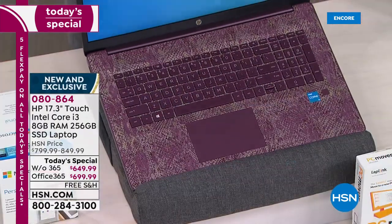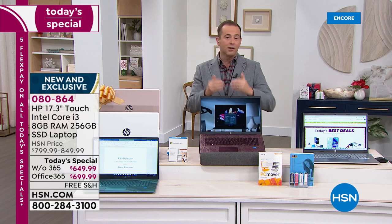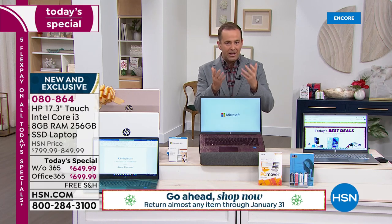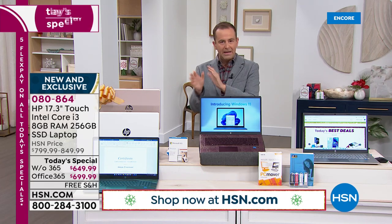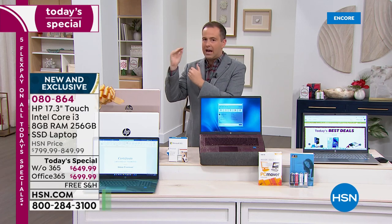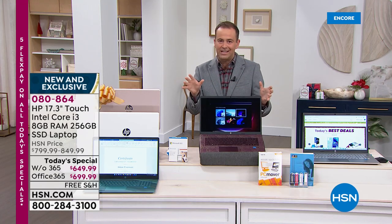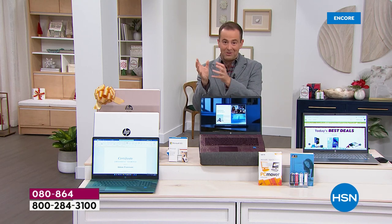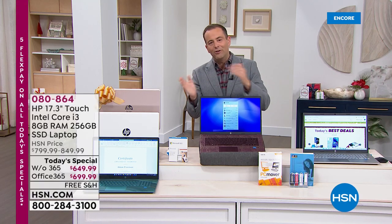We normally have an hour but we have about 22 minutes left because we've already sold out of several colors without Microsoft Office. A lot of you requested a high-end, top-spec model — and this is it: Core i3 processor, 17-plus inch touch screen, biometric fingerprint scanner, backlit keyboard, solid state drive. The specs are amazing at this price, and we've taken over 500 orders in the first 10 minutes of this presentation.